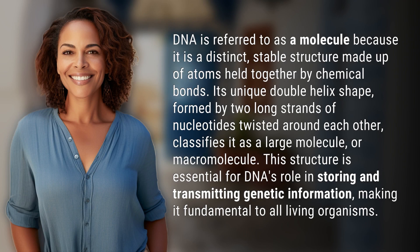DNA is referred to as a molecule because it is a distinct, stable structure made up of atoms held together by chemical bonds. Its unique double helix shape is formed by two long strands of nucleotides twisted around each other.